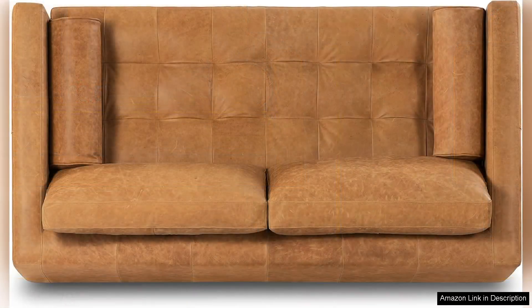Assembly was a breeze, requiring minimal effort and time. The couch is well-constructed and the materials feel robust, giving me confidence in its longevity. I also appreciate the removable cushion covers, which make cleaning a simple task. One minor downside is that the couch's low profile may not suit everyone's taste, especially if you prefer higher seating.